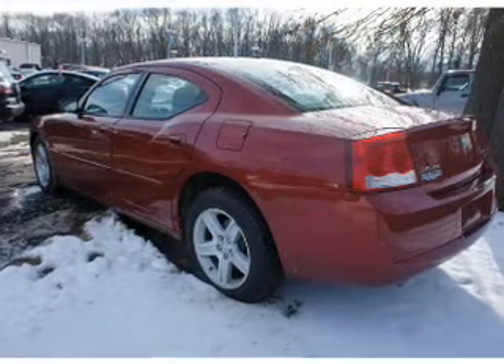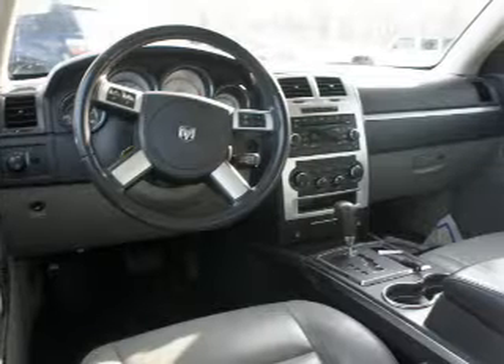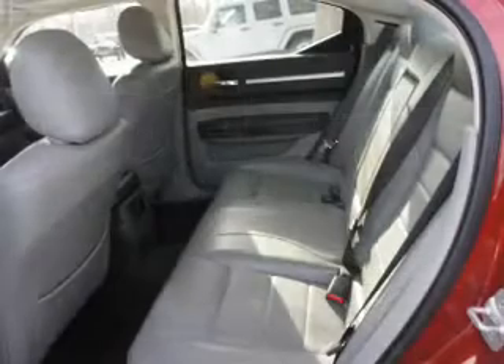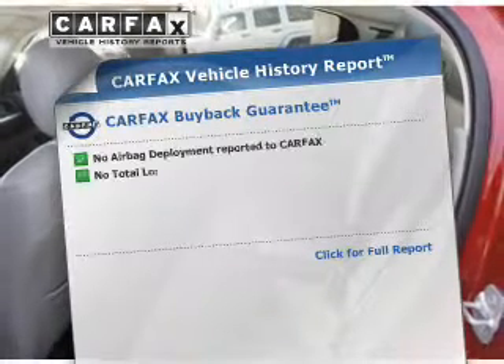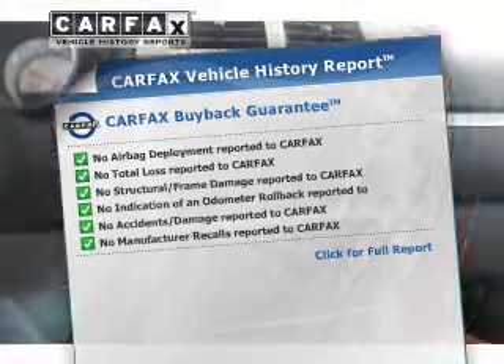Treat yourself to a premium sound system. Anti-lock brakes help you bring your vehicle to a safe stop. Heated seats keep you warm on cold winter days. Let the outside in with a power sunroof. An included Carfax vehicle history report allows you to purchase with confidence and the knowledge that your buy was a smart choice.